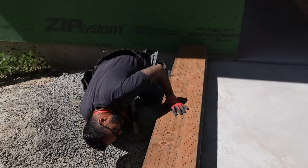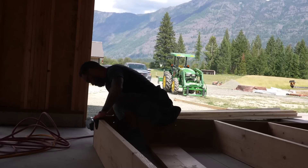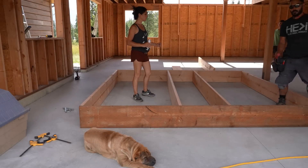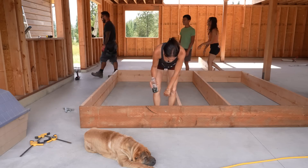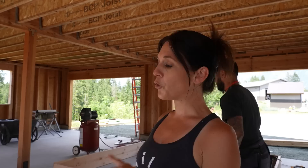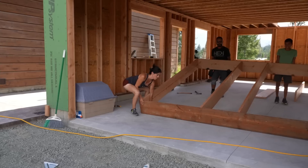We elected to remove two of the studs to make the wall way less heavy, and then we'll toenail those in once the wall is in place. We couldn't build it where it needs to go and just raise it — there's nowhere to build it over there. So we had to build it inside the garage and now we have to carry it out the big doors, around over the little staircase, and into position. Let's go.